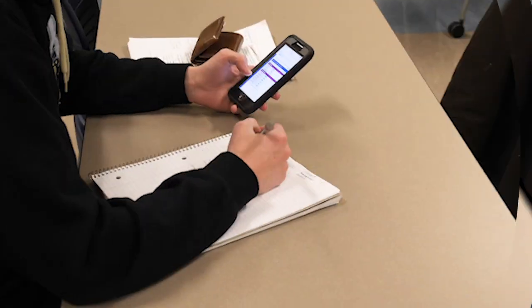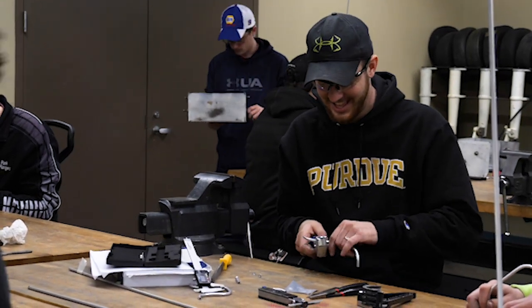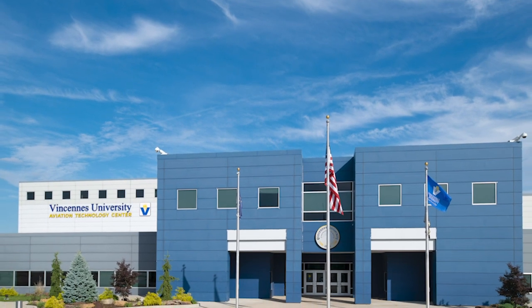If you wish to continue your education, Vincents grads are automatically accepted into Purdue's bachelor degree program located right here in the same building.